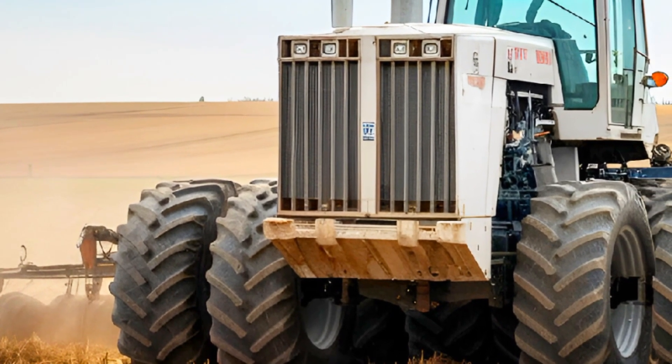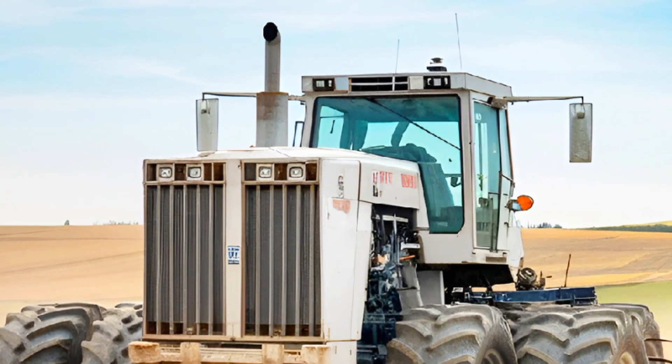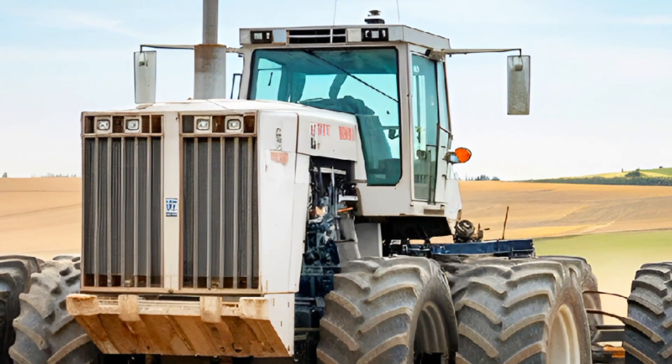Under the hood, the performance of the 2025 Big Bud 747 is nothing short of jaw-dropping. This beast is powered by a massive 1,100 horsepower diesel engine, delivering incredible torque to handle the largest implements with ease.